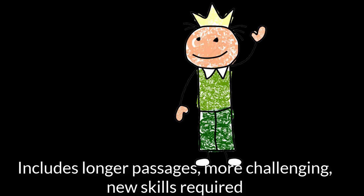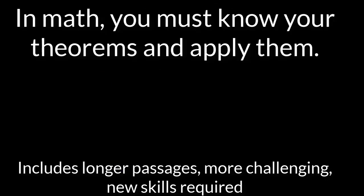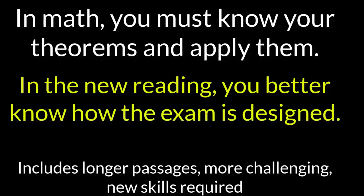And you need to be ready. This year, reading is king and queen. You need to understand how this new exam is designed.